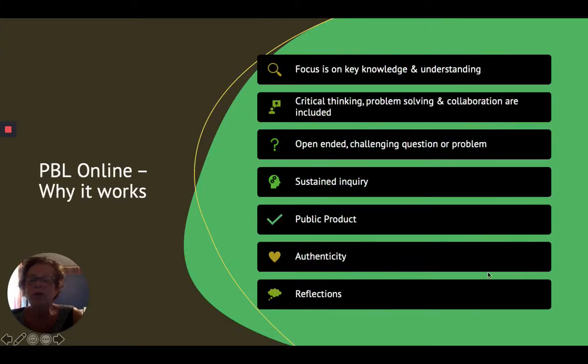Why it works online — I think — is more important to some of you than ever before. It focuses on key knowledge and understanding. It gives students the opportunity to develop critical skills and problem-solving. They can collaborate around an open-ended, challenging question or problem that requires sustained inquiry. They come up with a product that is authentic, and then they can reflect on the process. So all of that works really well in an online setting.